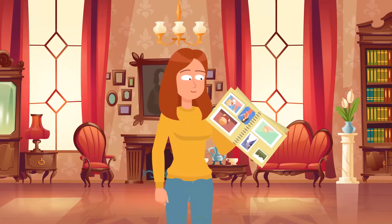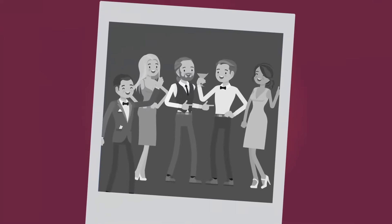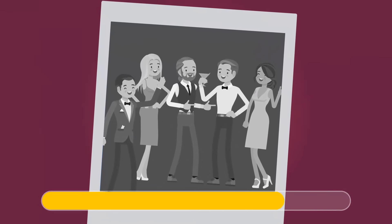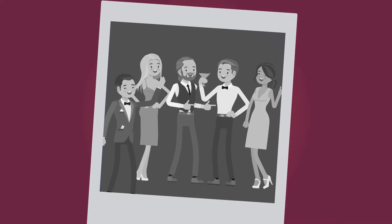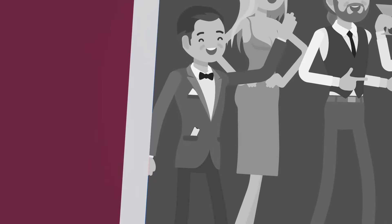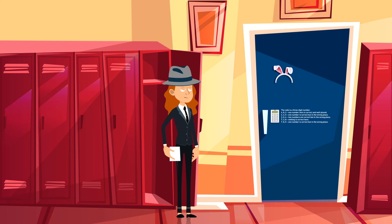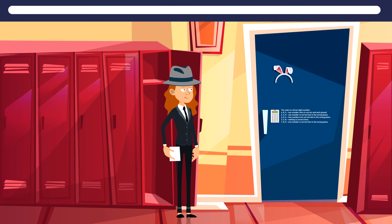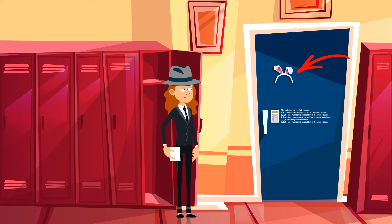Rosie is looking through her granny's pictures and gets chills — she spotted a time traveler among the party guests. This picture is from the 70s, but the guy on the left has a modern cell phone in his pocket. Laura noticed a white sheet of paper on the floor that said 'Follow the white rabbit.' Looking around the room she spotted bunny ears on a door and tried it — there was a combination lock on the door and a riddle next to it.